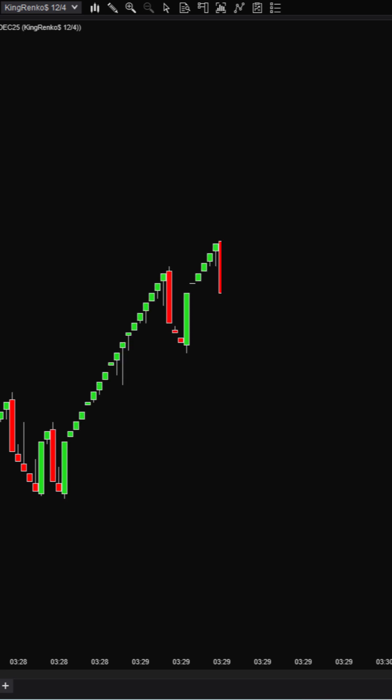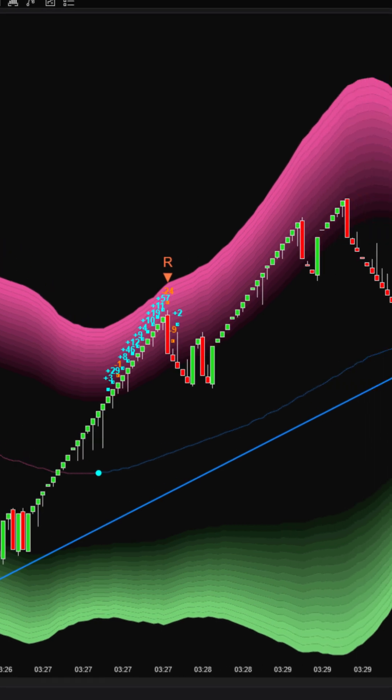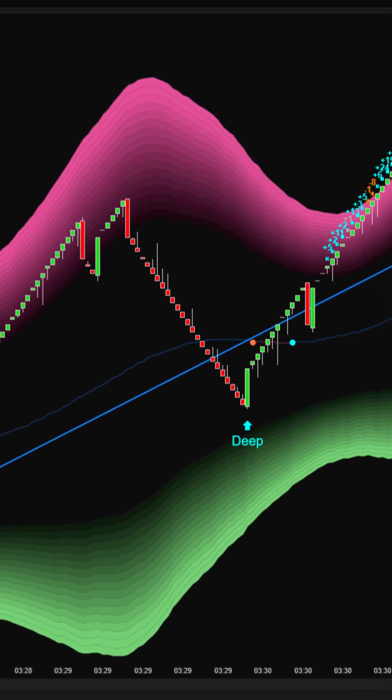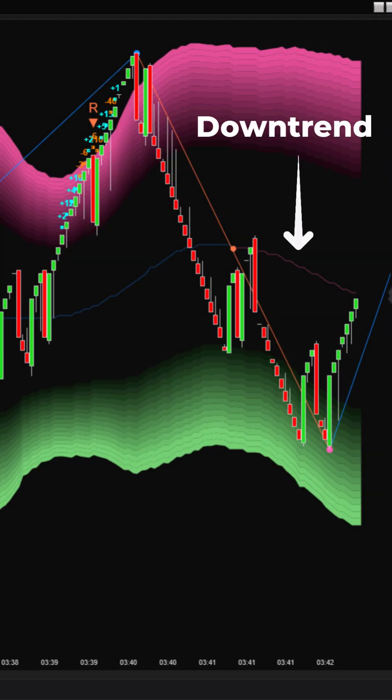The market can shift direction before you even react. V-Elementra reveals momentum changes before price confirms them. On the Renko chart, V-Elementra defines trend direction using the trend plot — green for uptrend, pink for downtrend.